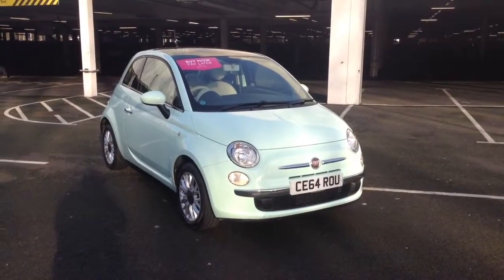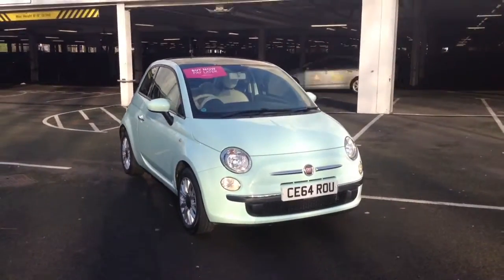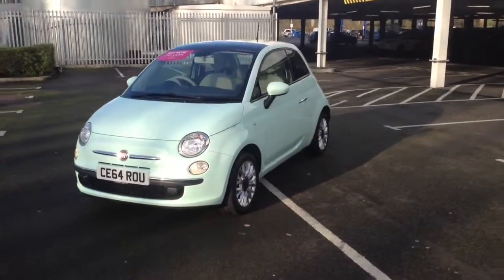Welcome to Wessex Garages in Newport. Today we have for you the Fiat 500 1.2 litre Lounge 3-door. This vehicle is in green and it's a petrol manual, first registered in 2014 with one previous owner.